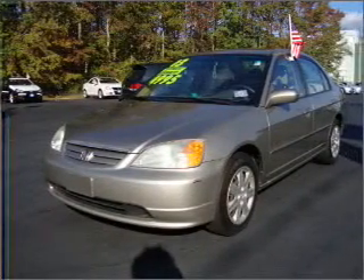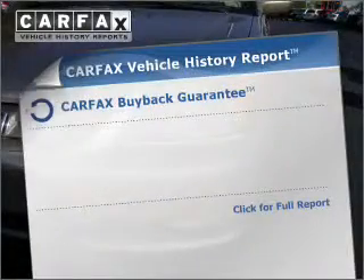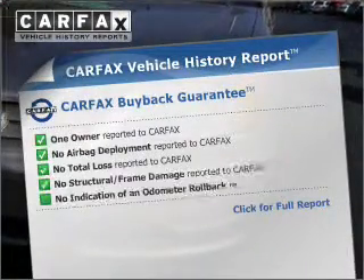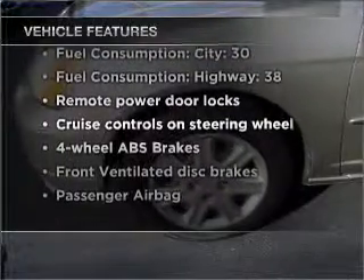Brake safely with the anti-lock braking system. Let the outside in with a built-in sunroof. Carfax has offered to provide you with peace of mind. And with these notable features, you won't want to miss out on the opportunity to own this amazing vehicle.